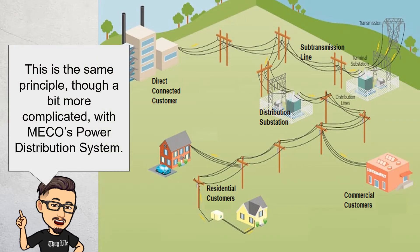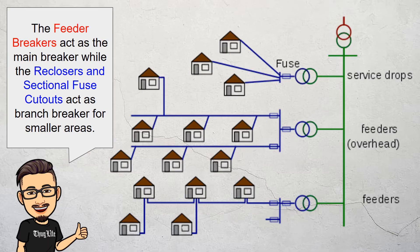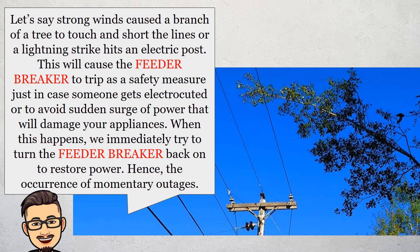This is the same principle, though a bit more complicated, with MECO's power distribution system. The feeder breakers act as the main breaker, while the reclosers and sectional fuse cutouts act as branch breakers for smaller areas. Let's say strong winds cause a branch of a tree to touch and short the lines momentarily, or a lightning strike hits an electric post. This will cause the feeder breaker to trip as a safety measure, just in case someone gets electrocuted or to avoid a sudden surge of power that will damage your appliances. When this happens, we immediately try to turn the feeder breaker back on to restore power, hence the occurrence of momentary outages.